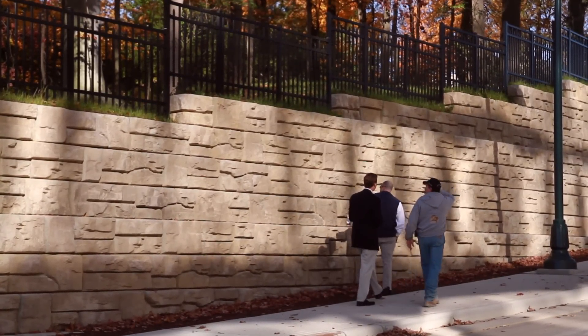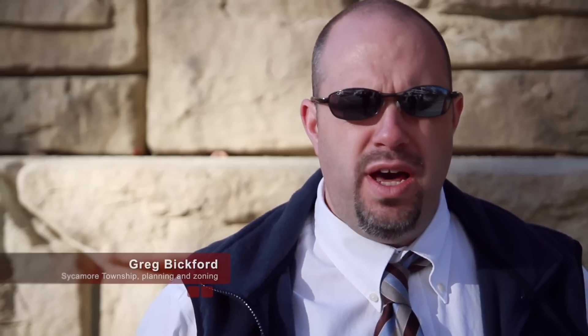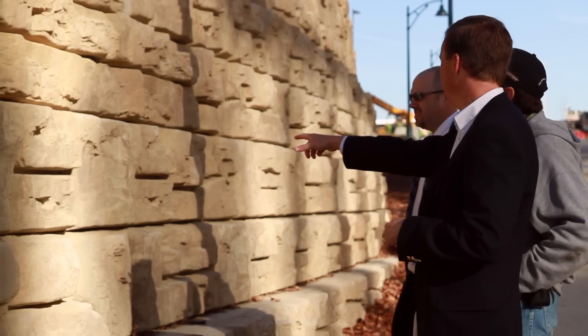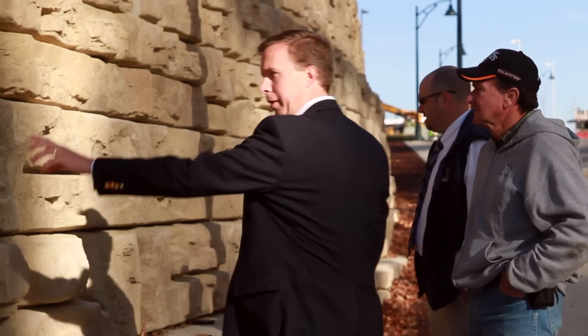Because we used this tall gravity wall, the excavation was minimal and we saved probably about 80% of the trees on top of the hill. The texture of the product has a look of natural stone more so than a block look. With this product, you get a texture, you get a depth to the wall, and from a distance you swear it's natural stone.